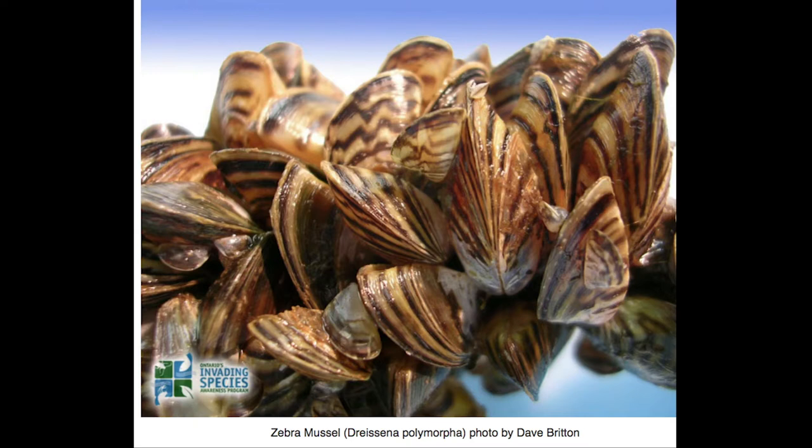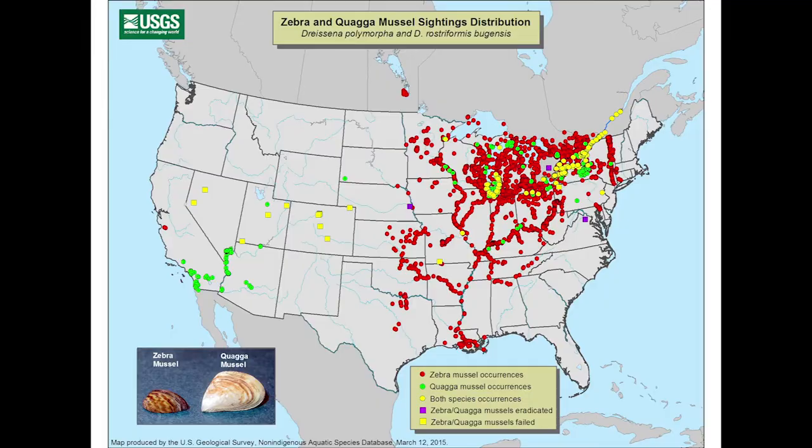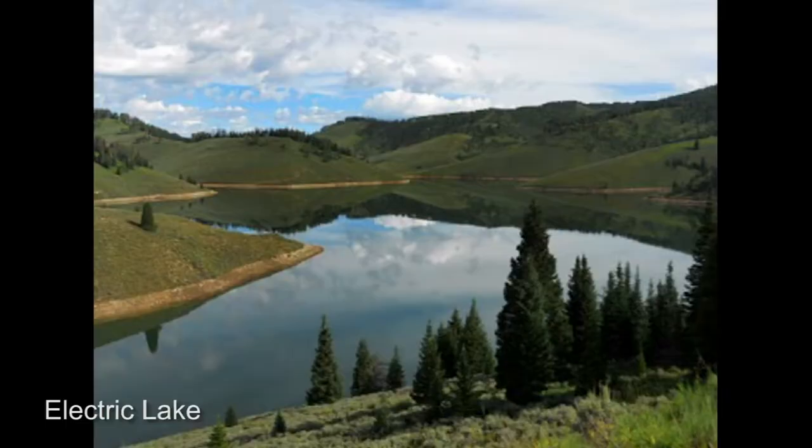To date, biologists have found evidence of invasive mussels in three Utah waters: Sand Hollow Reservoir, Electric Lake, and Red Fleet Reservoir.